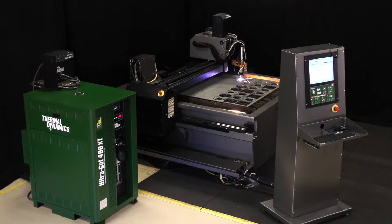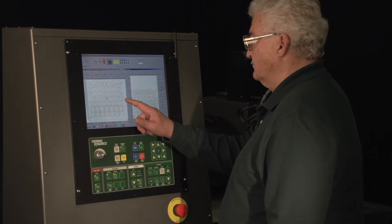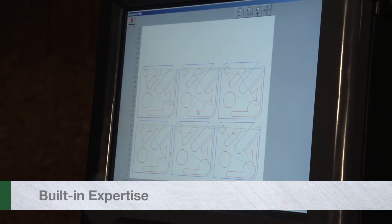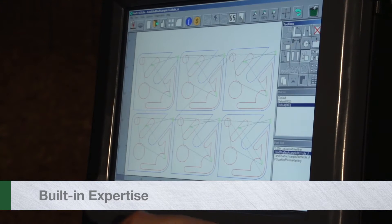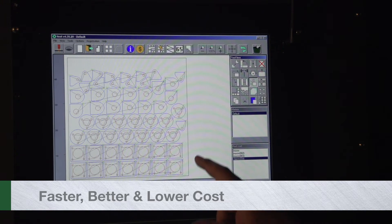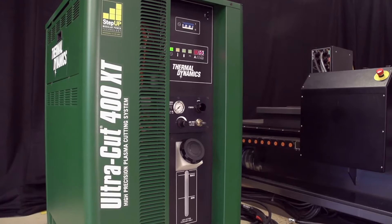Meet the stars of our integrated system. The ICNC controller is like having a plasma cutting and programming expert inside the box. Regardless of experience, every user can obtain faster, better, and lower cost cuts and reliability.